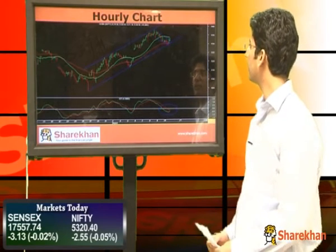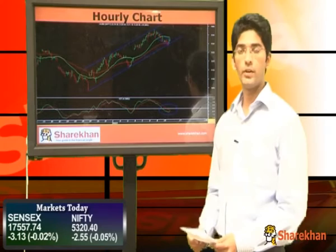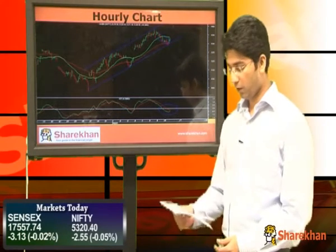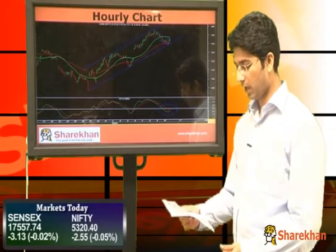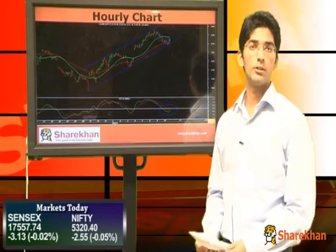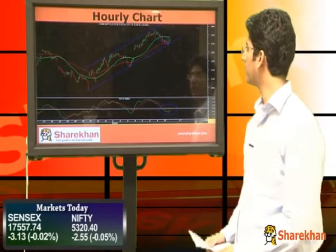Consequently, Nifty is currently placed between the 20-hour moving average on the upside, which is at 5333, and the 40-hour exponential moving average on the downside, which is at 5302. These levels will act as crucial resistance and support respectively from a short-term perspective.